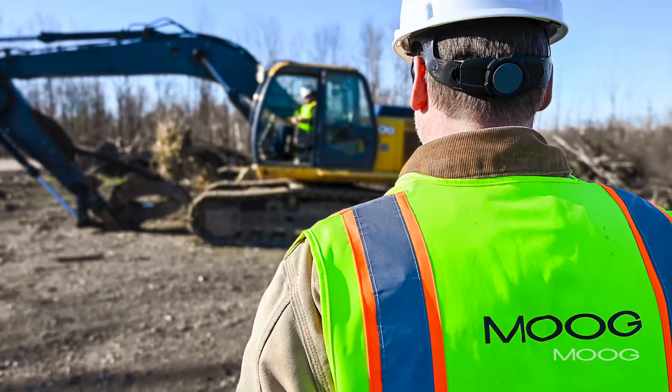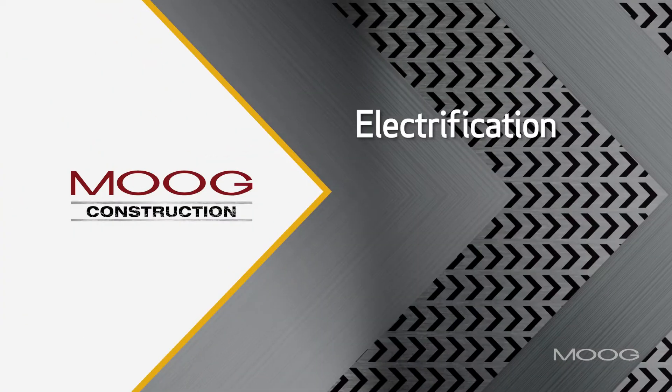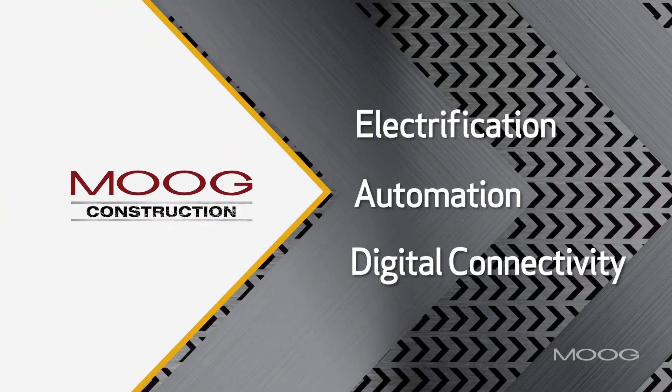Moog Construction is a new venture. Through Moog Inc., we started Moog Construction and we're really focused on electrification, automation, and digital connectivity for construction vehicles.